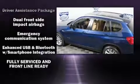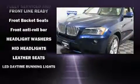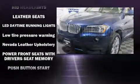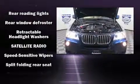BMW ensures the safety and security of its passengers with equipment such as a security system, an emergency communication system, and four-wheel disc brakes with ABS. Sophisticated all-wheel drive assures superb handling in any weather condition. It also arrives with a Carfax history report indicating just one previous owner.